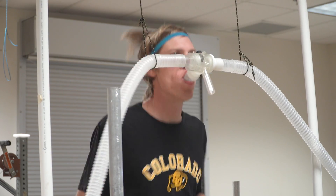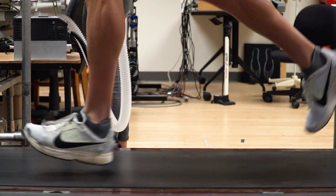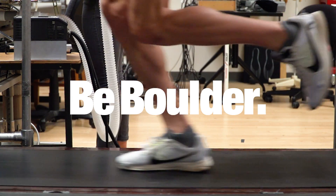A sub-2:03 marathon is a rare event in and of itself, so we don't expect it's going to happen necessarily tomorrow, but it could happen very soon — and this shoe is definitely a big assistance towards getting to that goal.